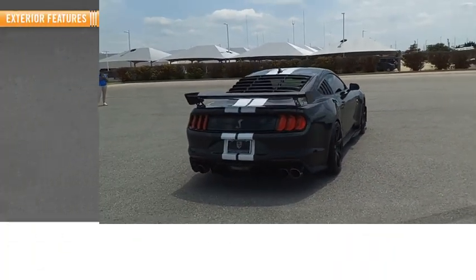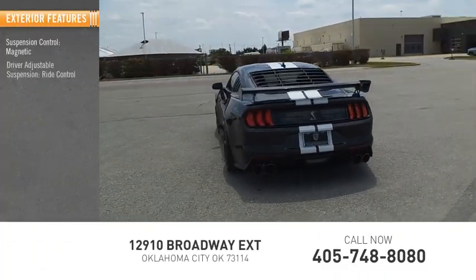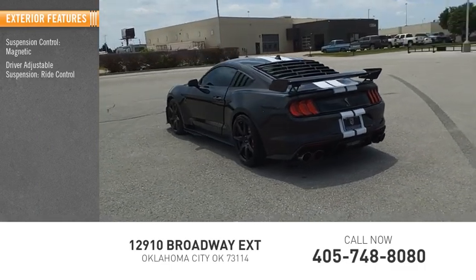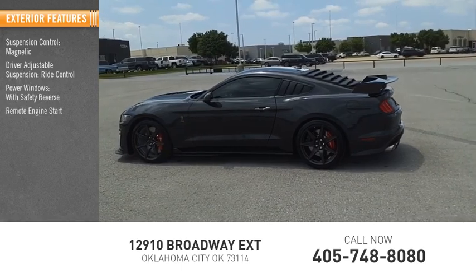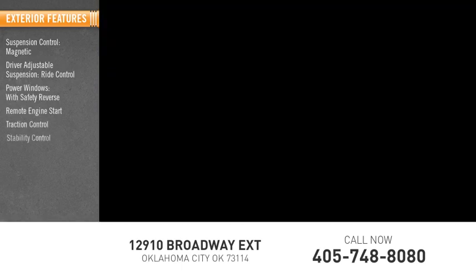Here are some of this vehicle's great options: Suspension Control Magnetic, Driver Adjustable Suspension, Ride Control, Power Windows with Safety Reverse, Remote Engine Start, Traction Control, Stability Control.